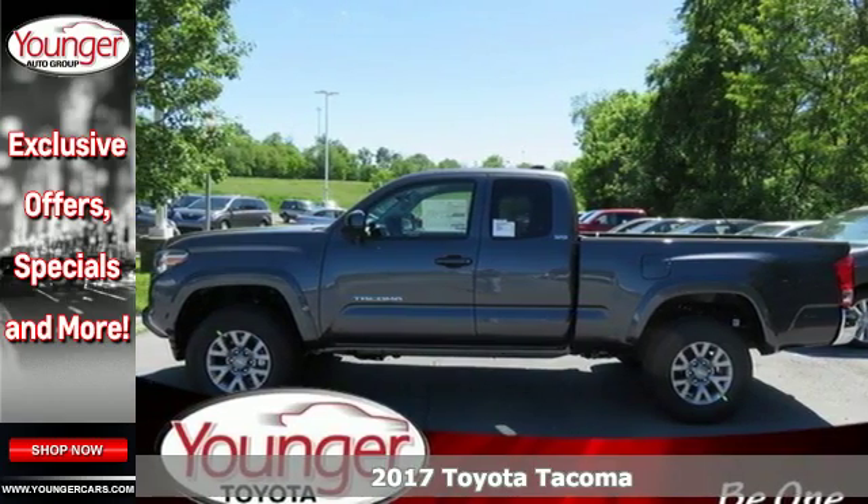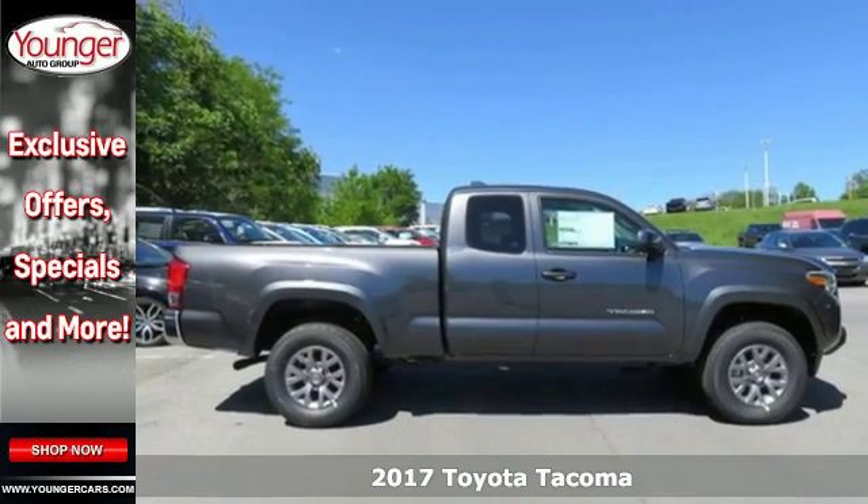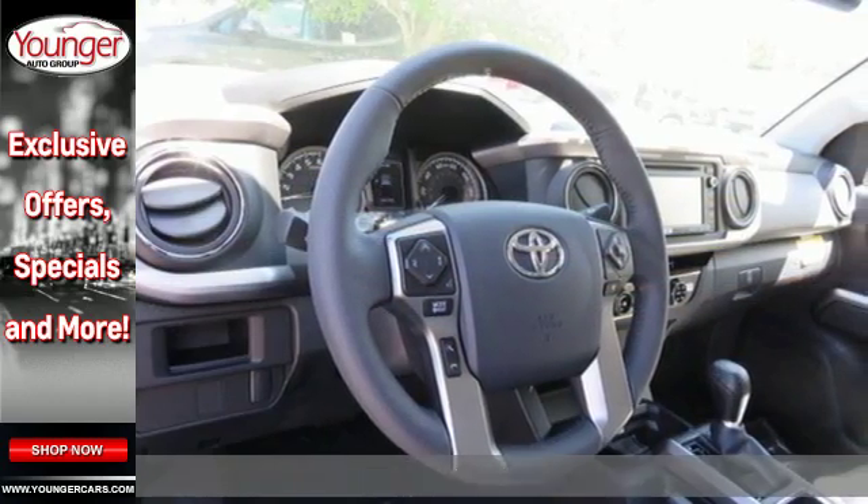It's a 2017 Toyota Tacoma. This capable Tacoma is all the qualification you need to make life's dreams, goals, and projects a reality.